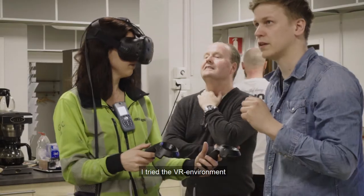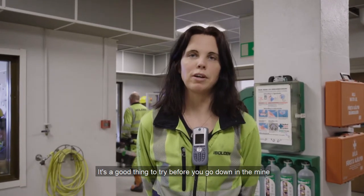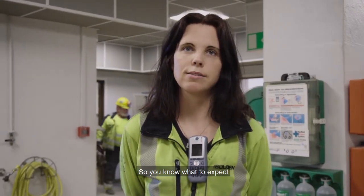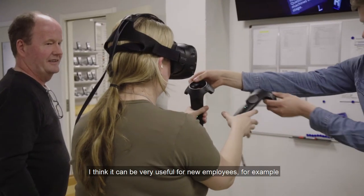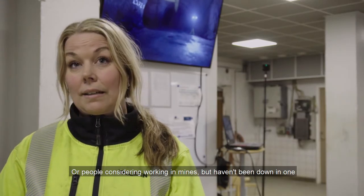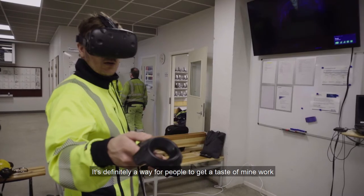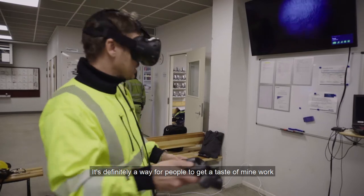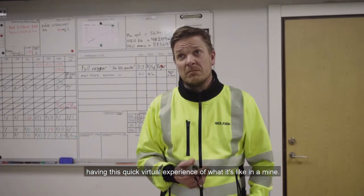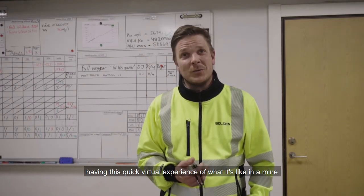I tried to test the VR environment and it has been a really good thing to test it before you go down the drift, so that you know what you're waiting for. I think it can be very useful for new staff members, or staff who think about the drifts but not really what it is. It's definitely a way to get a taste of what the drift work means — to have a kind of virtual experience of being in a drift.